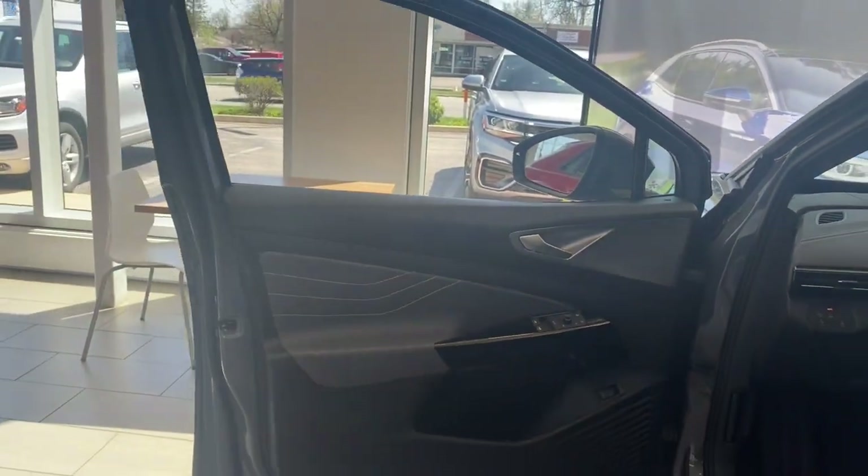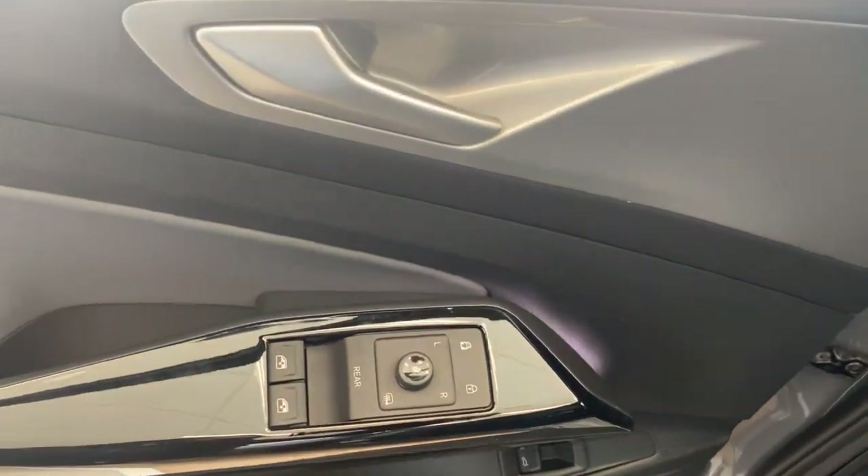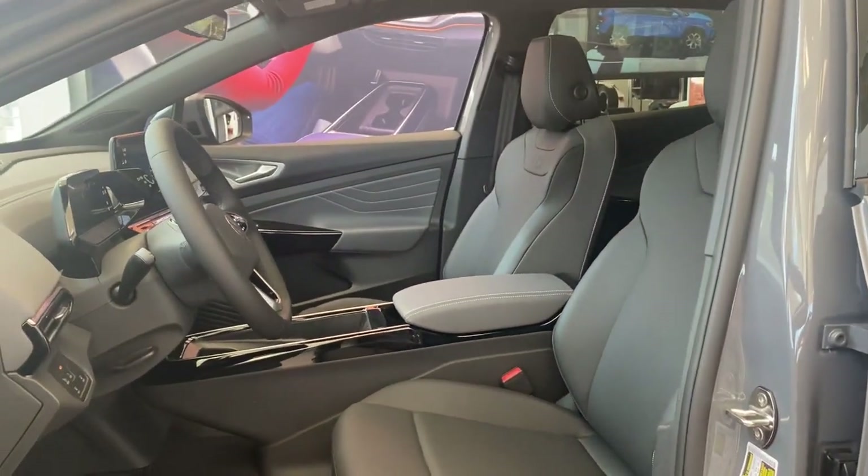The following are some of this vehicle's highlighted options: panoramic roof, lane departure warning, sun/moonroof, keyless entry, navigation system.